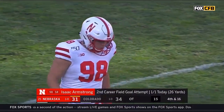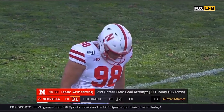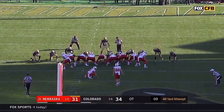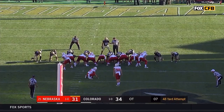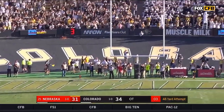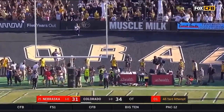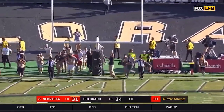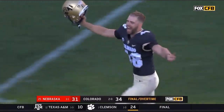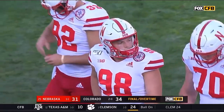And how about this decision? Second career field goal attempt for Isaac Armstrong — from 48 yards, looking for the tie. He hooks it! And Colorado, back from the dead, wins a classic!